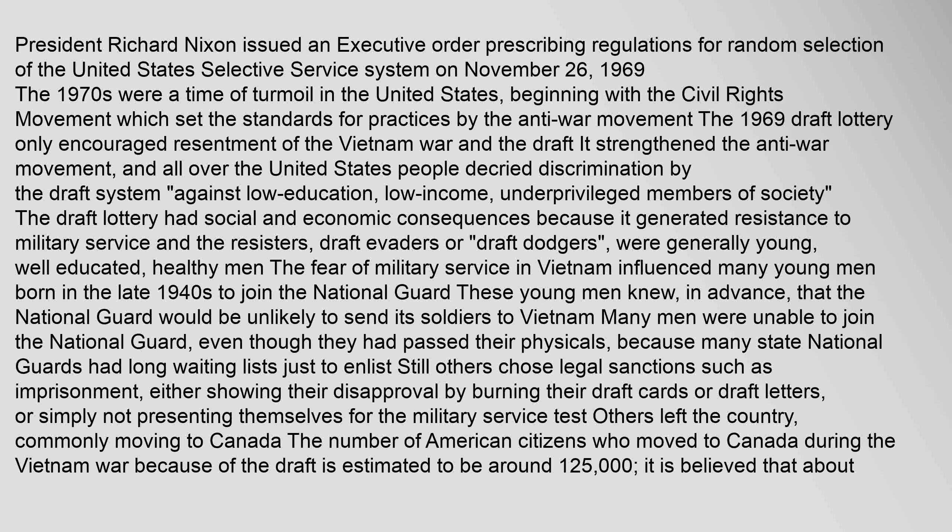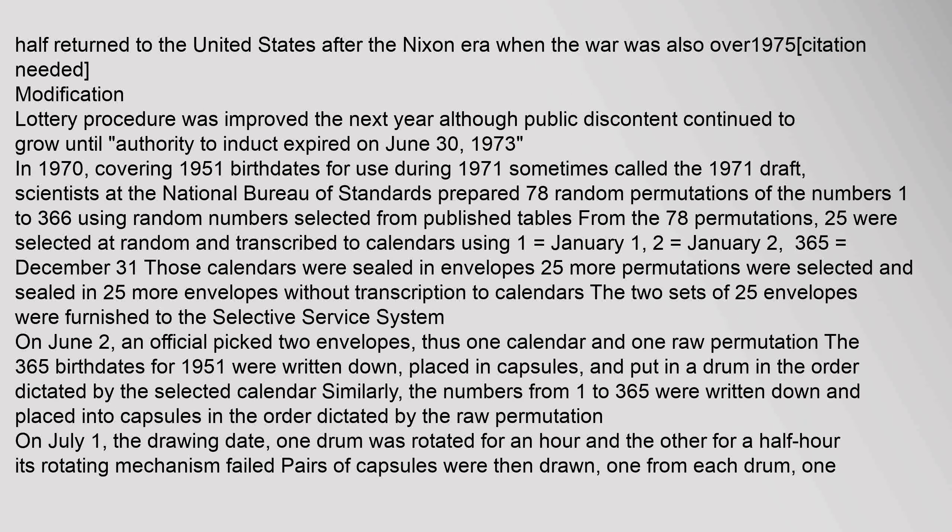It strengthened the anti-war movement, and all over the United States people decried discrimination by the draft system against low education, low income, underprivileged members of society. The draft lottery had social and economic consequences because it generated resistance to military service. The resistors — draft evaders or draft dodgers — were generally young, well-educated, healthy men. The fear of military service in Vietnam influenced many young men born in the late 1940s to join the National Guard, knowing it would be unlikely to send its soldiers to Vietnam. Many men were unable to join the National Guard, even though they had passed their physicals, because many state National Guards had long waiting lists. Still others chose legal sanctions such as imprisonment, either showing their disapproval by burning their draft cards or draft letters, or simply not presenting themselves for the military service test. Others left the country, commonly moving to Canada. The number of American citizens who moved to Canada during the Vietnam War because of the draft is estimated to be around 125,000, and it is believed that about half returned to the United States after the Nixon era when the war was also over in 1975.